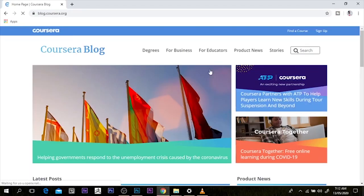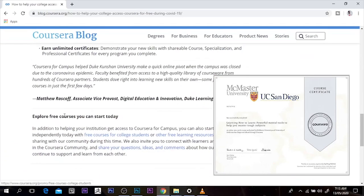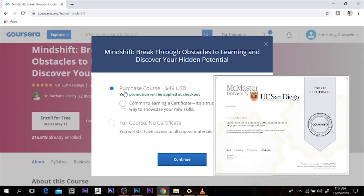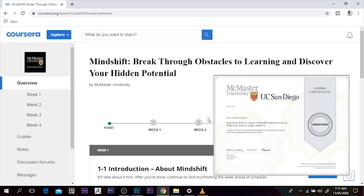So what's up everybody, my name is Armstrong Sass and today I'm going to show you how to get free online certificates from top universities on Coursera. Please make sure you stay and don't go anywhere.